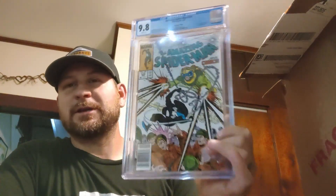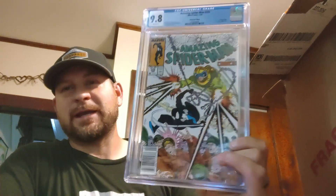ASM #299 newsstand edition in a 9.8 — $2,160! That's a banger! Guys, I appreciate you stopping in and watching the video. Let me know what you think about the books — I think we did pretty good overall, prices are pretty fair. If you're new to the channel, subscribe, share, comment, like down below. Until next time, peace.